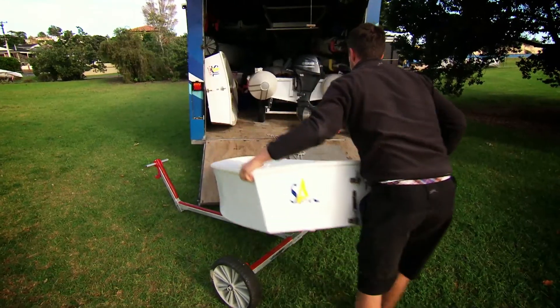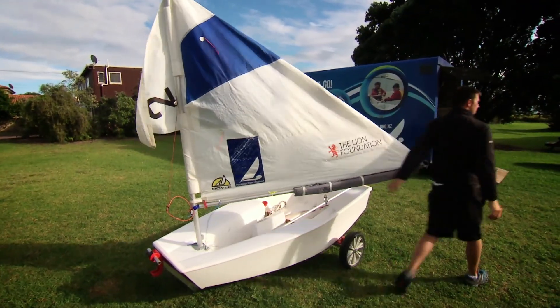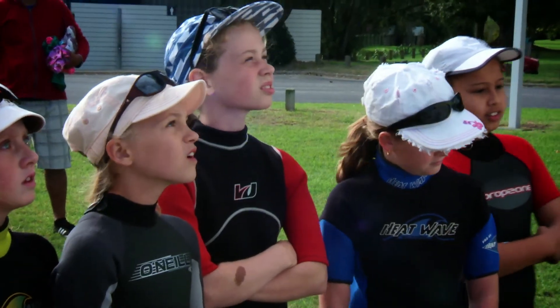My job is to give the kids a little bit of a taste so that they'll come back and they want more and they're hungry to get back out there again. The first thing they'll do is putting the boat all together and learning certain parts of it, the names of it, where it goes.